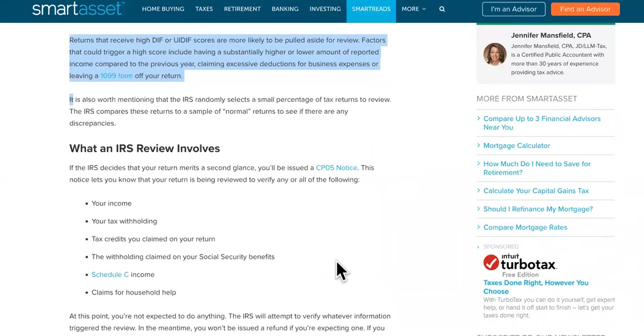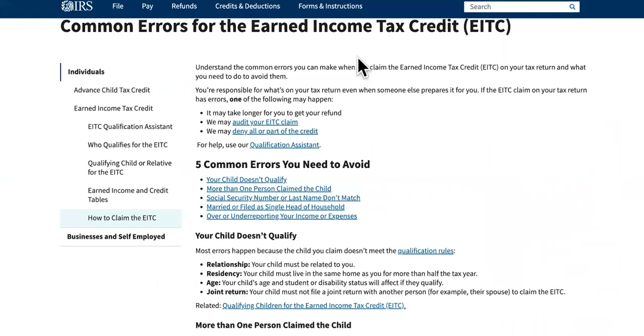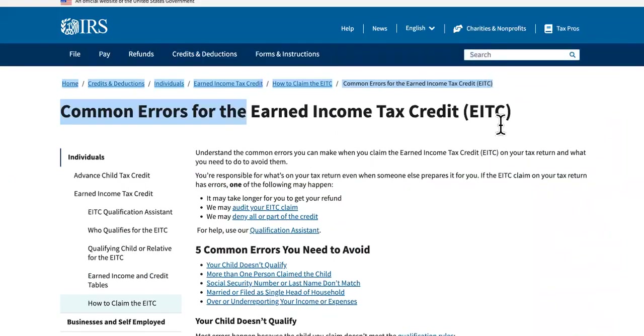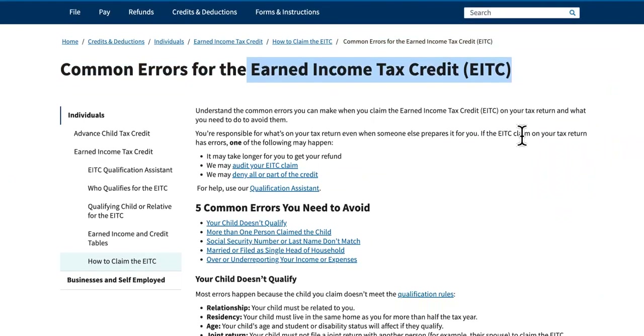Remember that number five is the one that can have yours processing for an extra 14 weeks. Number four: it might be errors on your earned income tax credit or your child tax credit.